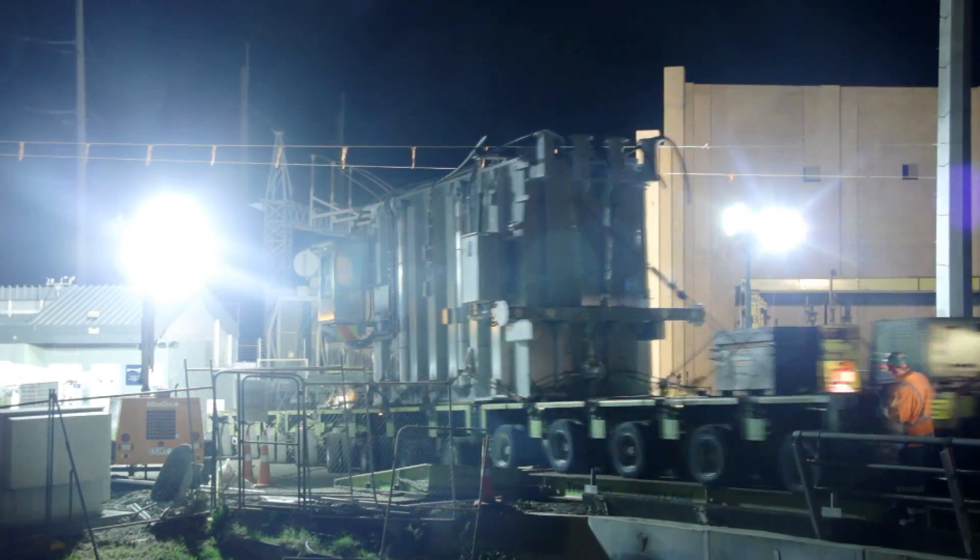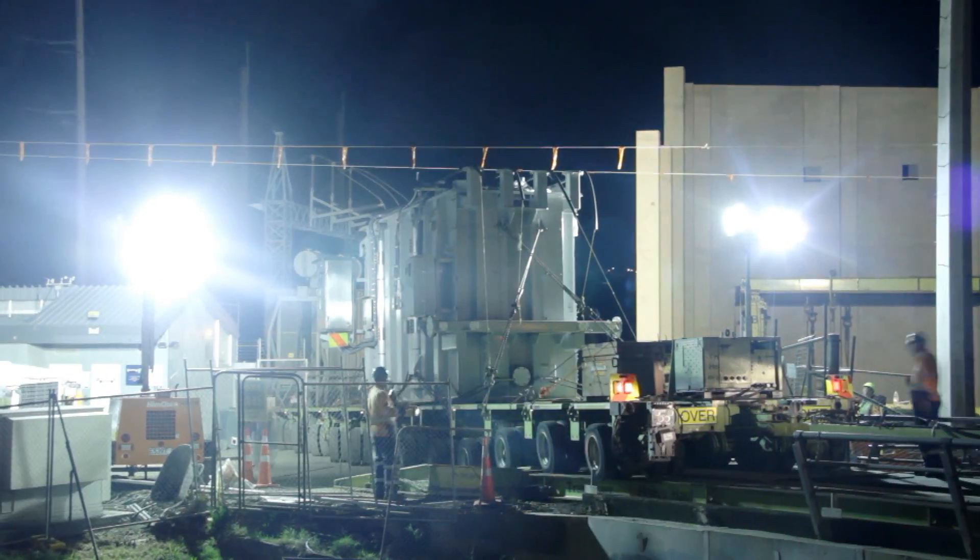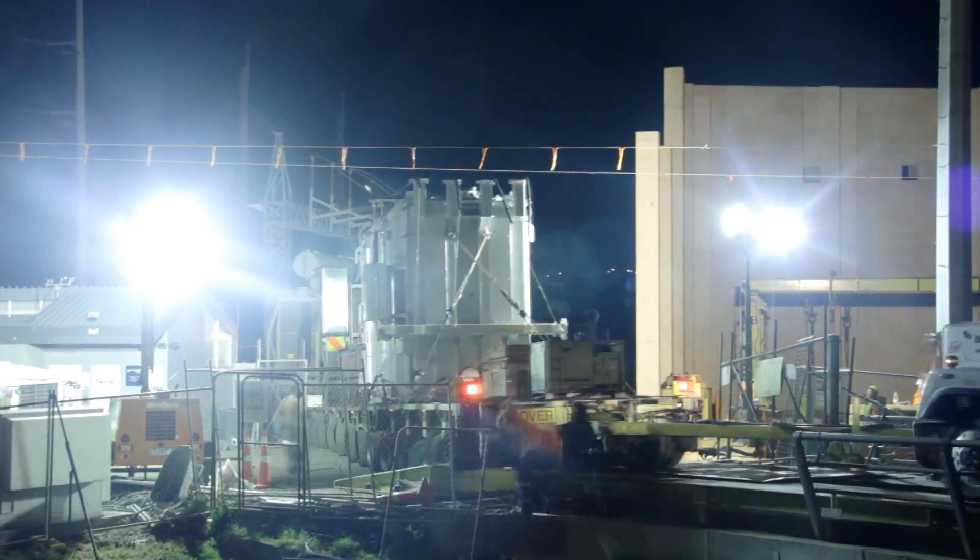The Machinery Movers guys do about 15 transformers like this a year for us. They do it all over the country — they're pretty busy and pretty good at that sort of work.